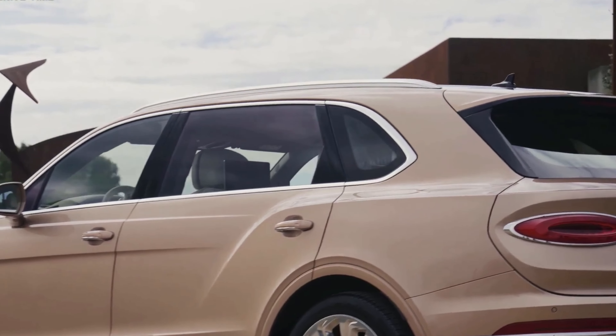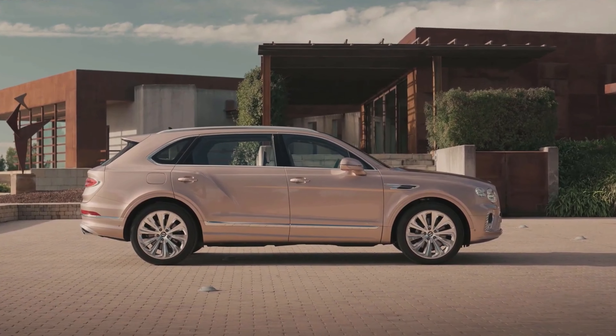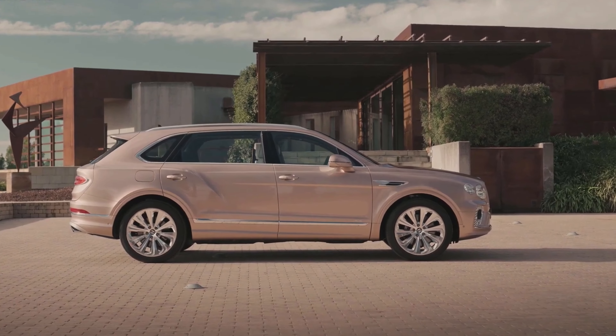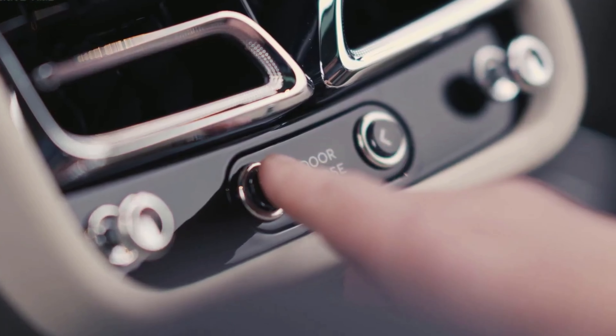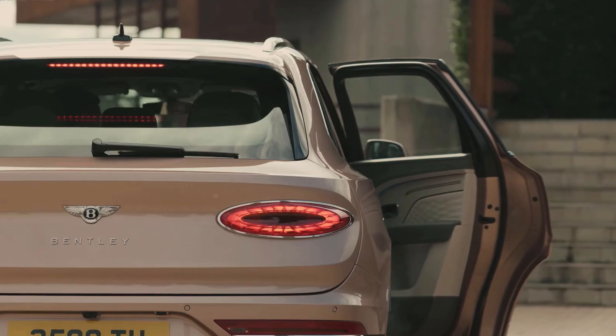The respected British marque launched the hybrid SUV in 2019, and judging by the fact that the 2023 Bentayga Hybrid lineup has grown from one model to four, it's doing something right.